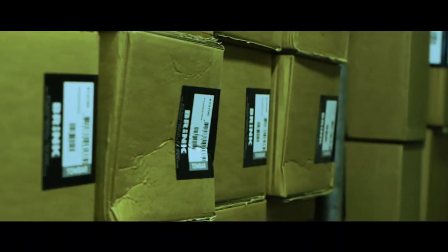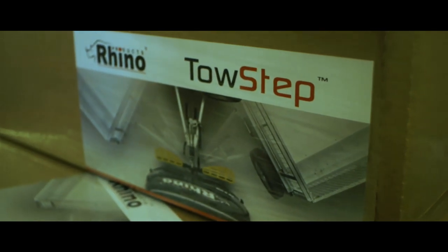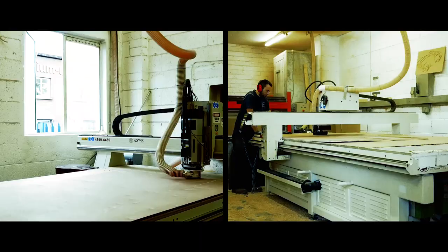Our facilities in Western Industrial Estate cover our import and distribution, our manufacturing and our own specialised workshop.